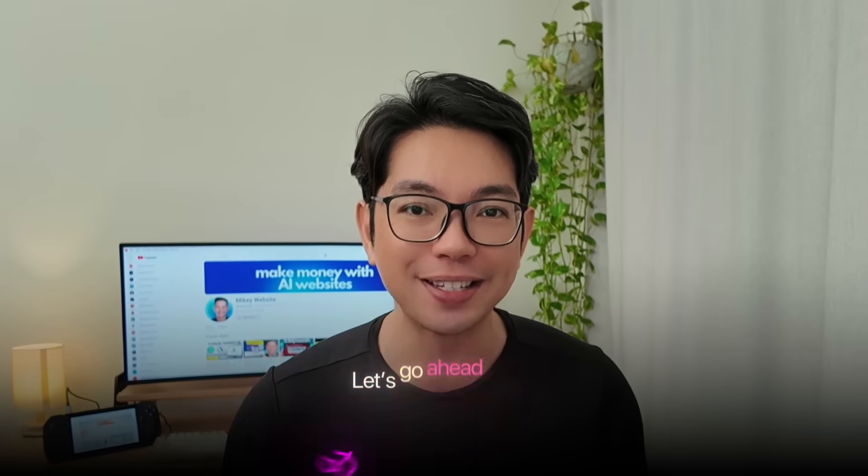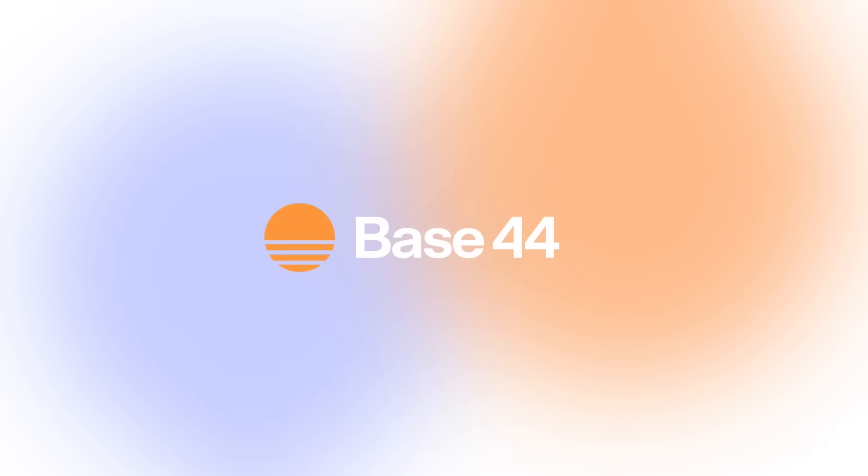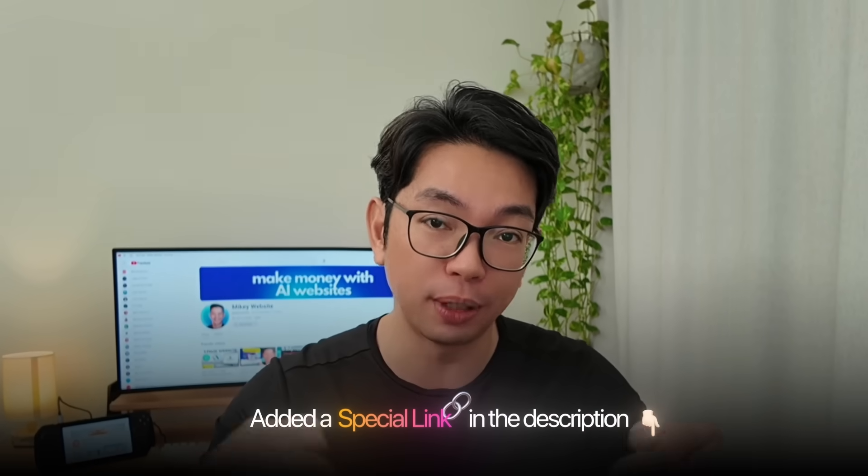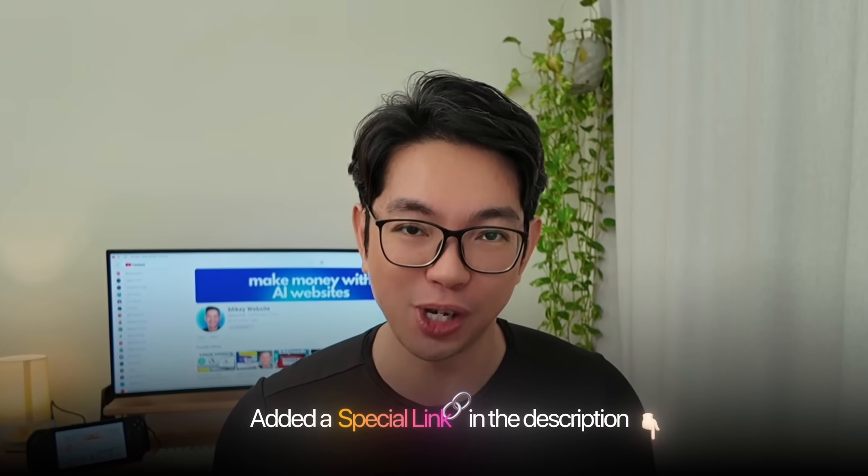If you've ever wondered how these simple websites make so much money, or if you want to build your own automated income stream, you're exactly in the right place. The AI tool we're going to use today that will build the entire app for us is Base44. They're one of the best AI app builders right now, and I've added a special link in the description below.